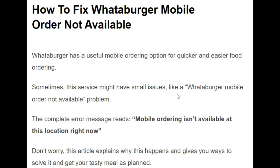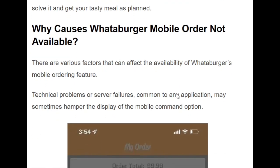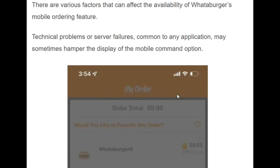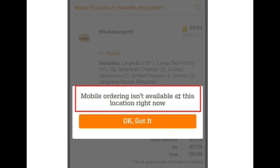Sometimes the service might have a small issue like the Whataburger mobile order not available problem. The complete error message reads: 'Mobile ordering is not available at this location right now.' This can be caused by technical problems or server failures common to any application, which may cause this error to pop up on your screen.